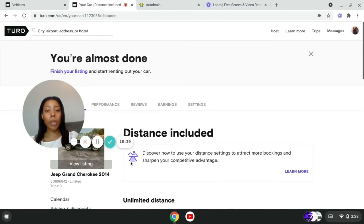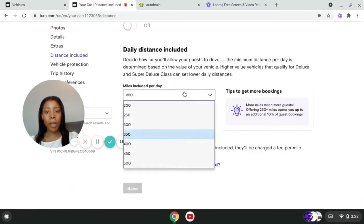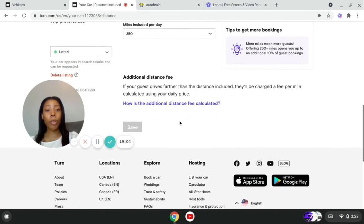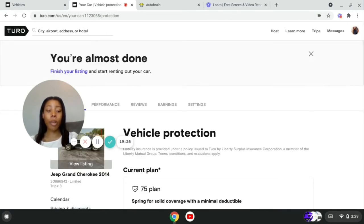For distance included, there are a certain number of miles included per day. Mine is 350 per day, but you can put 200, 250, 300 — whatever you want. If they go over the distance, they'll be charged a fee per mile that Turo automatically calculates. I think it was about 18 cents per mile, and that continues to add up if they go way over their mileage. I also offered unlimited mileage for $20 a day.